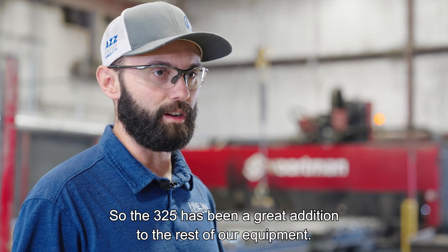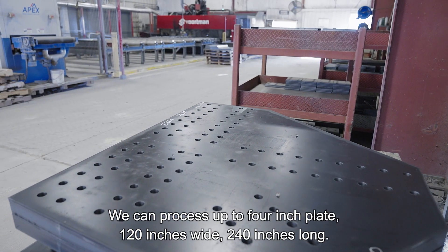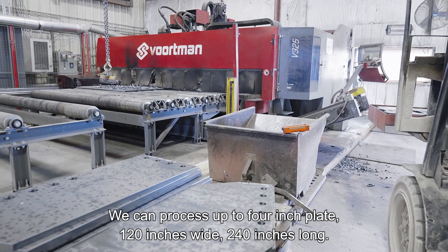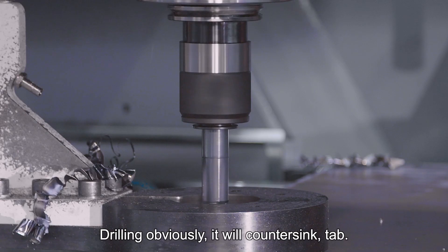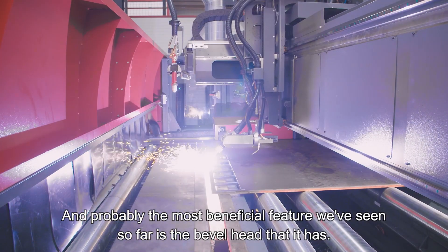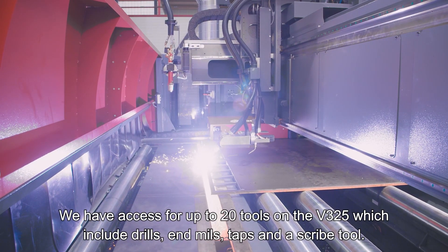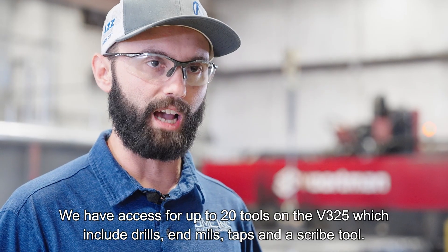The V325 has been a great addition to the rest of our equipment. We can process up to a 4-inch plate, 120 inches wide, 240 inches long — drilling, countersinking, tapping — and probably the most beneficial feature we've seen so far is the bevel head that it has. We have access to up to 20 tools on the V325, including drills, end mills, taps, and stripes.